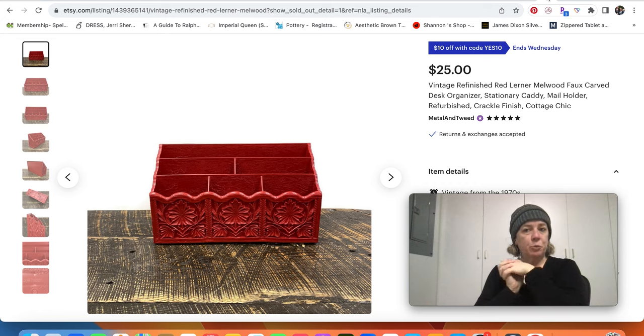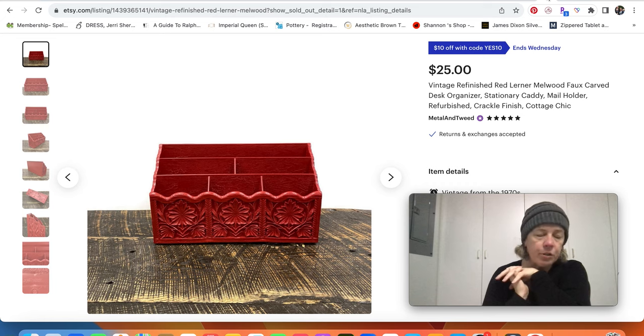My husband sold another one of his faux-wood little organizers. You see those brown faux-bois fake-wood ones at thrift stores — they're made of plastic. He likes to paint them different colors. He had sold a green one last week and this week he sold a red one. That's kind of fun.